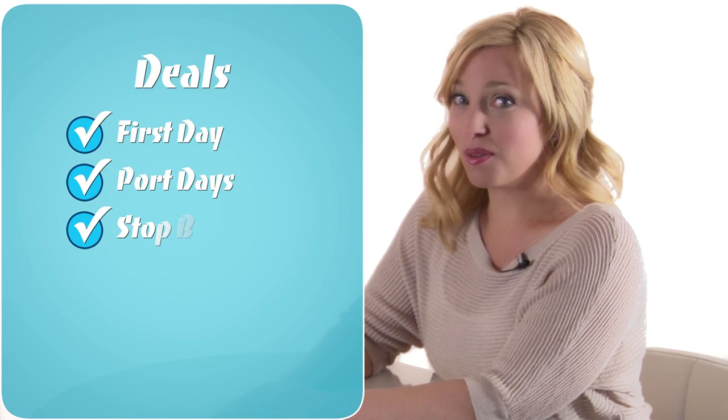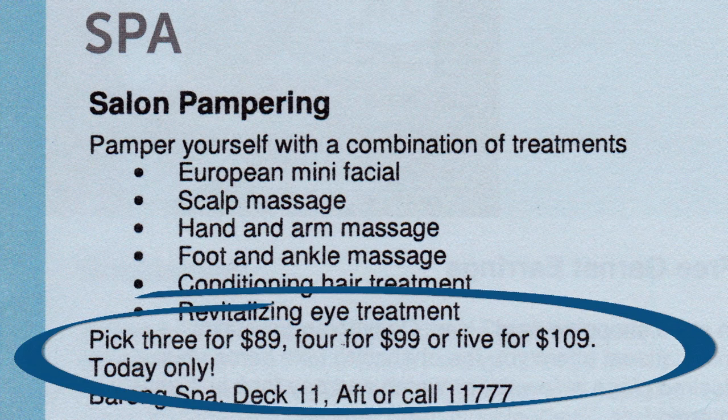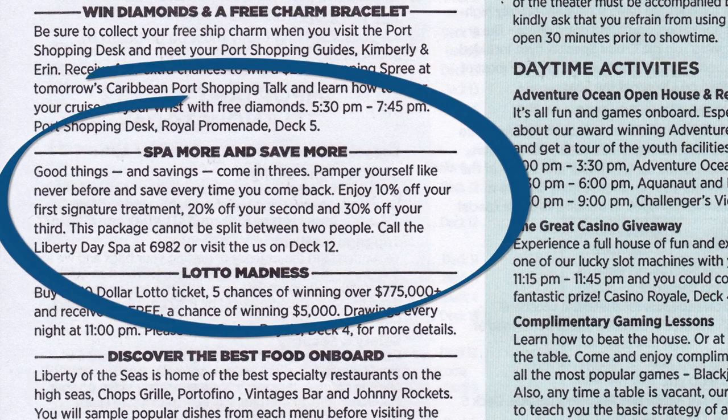Cosmetic treatments, however, are often more reasonable and in some cases less expensive than land-based services. And there are some deals to be found. Cruise ship spas often offer discounts for first day and port day treatments. Stop by the spa as soon as you board and ask them what days they may be offering their best discounts, or watch the ship's daily newsletter for deals.